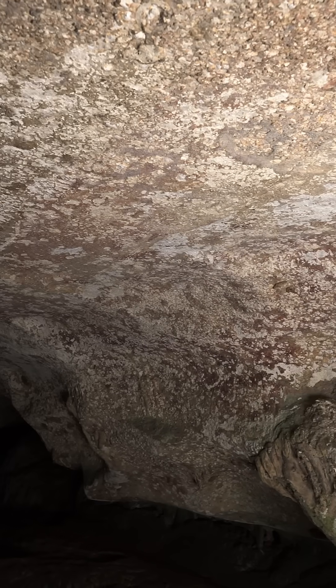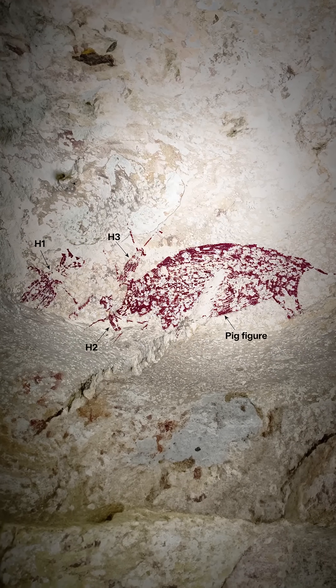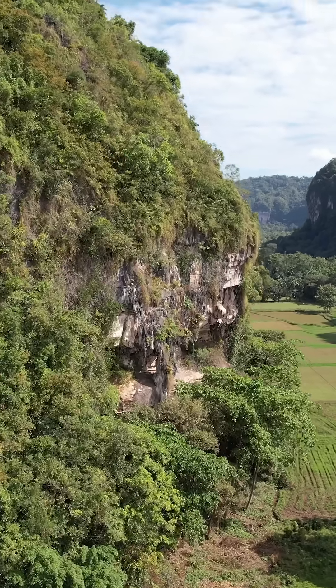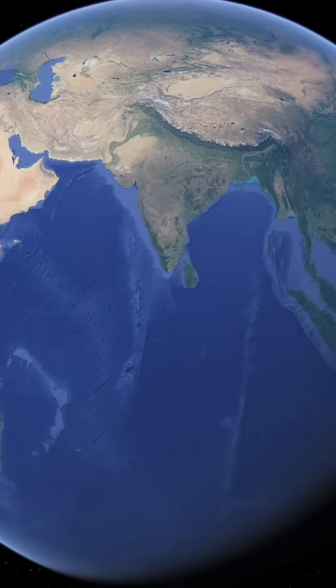Archaeologists had long believed that the use of scenes in rock art was a relatively recent development in human history, say the last 20 or 30,000 years, and that it took place initially in Europe. But this little-known culture in Indonesia was producing this really important rock art long before modern humans had even set foot in Europe.